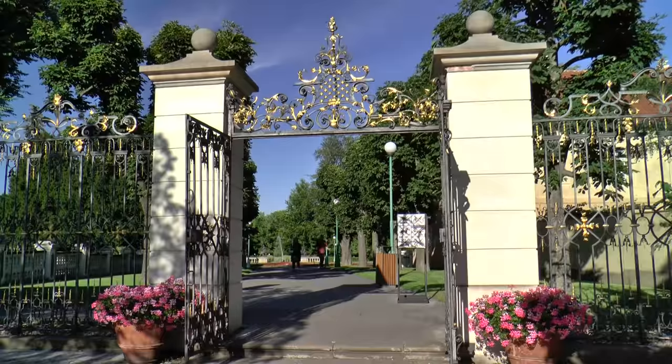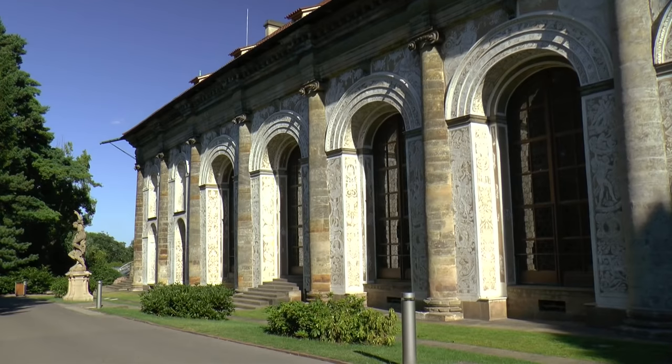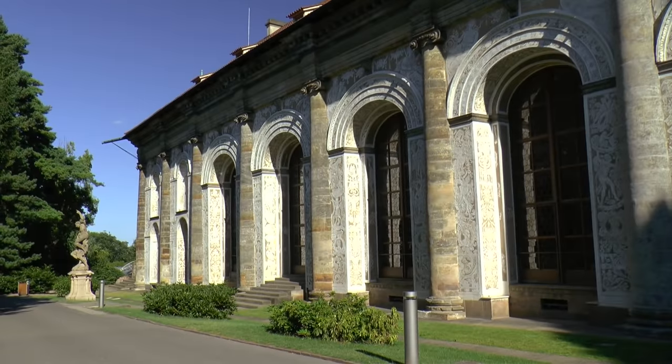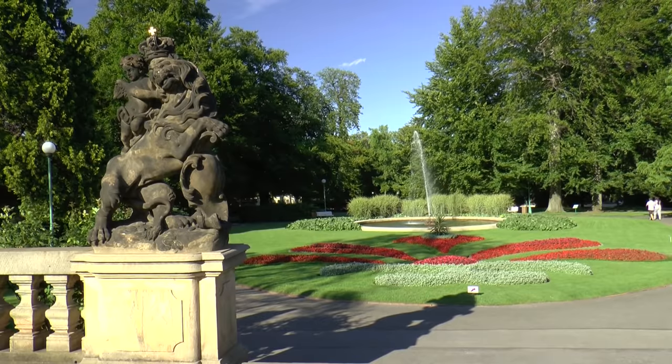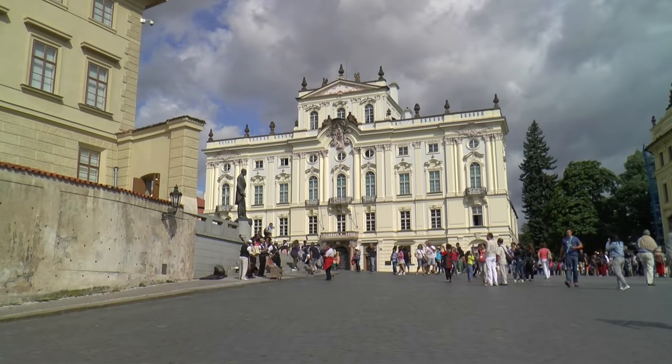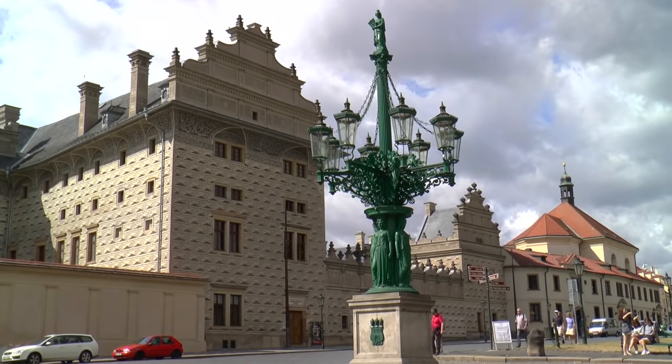The southern gardens behind Prague Castle contain a wonderfully designed Baroque park landscape, and the royal summer palace, the Belvedere. Prague is considered to be the mother of all cities, the jewel on the Vltava.